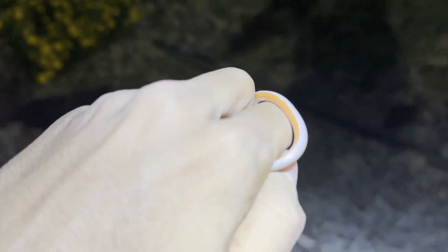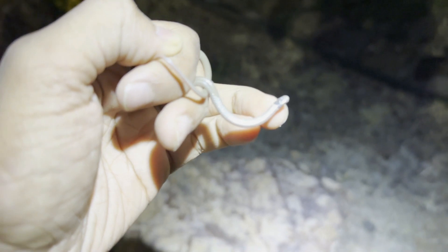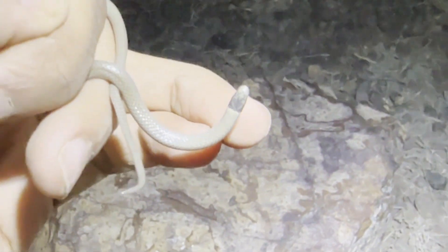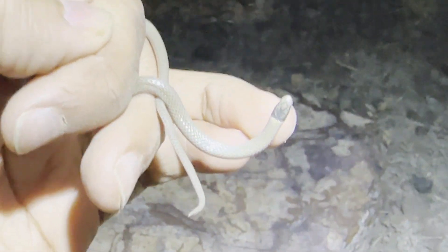They have a really cool orangish venter. What separates them from another species in this area, which is Tantilla nigriceps, is they don't have a little point at the edge of their head. That crown is just a straight line right there, so that's how I know this is hobart smithii and not nigriceps.